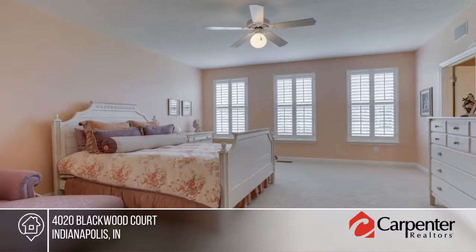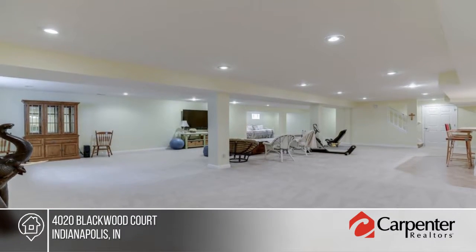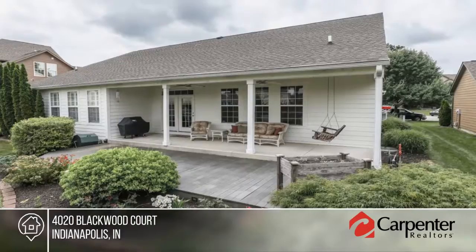The open concept living offers pond views. There's a full southern back porch that overlooks the tastefully landscaped yard.